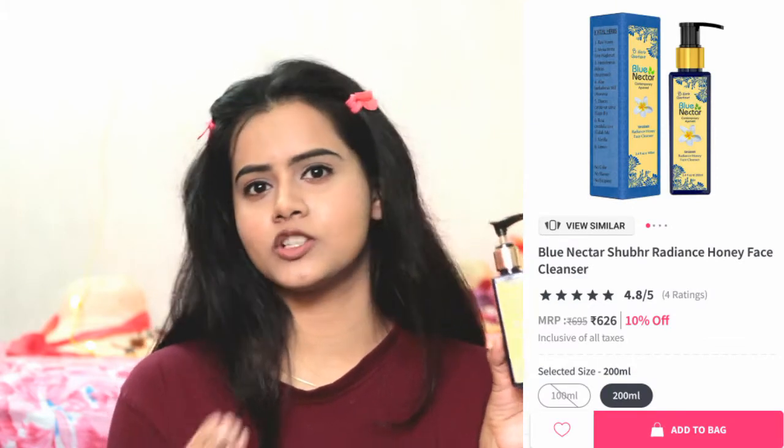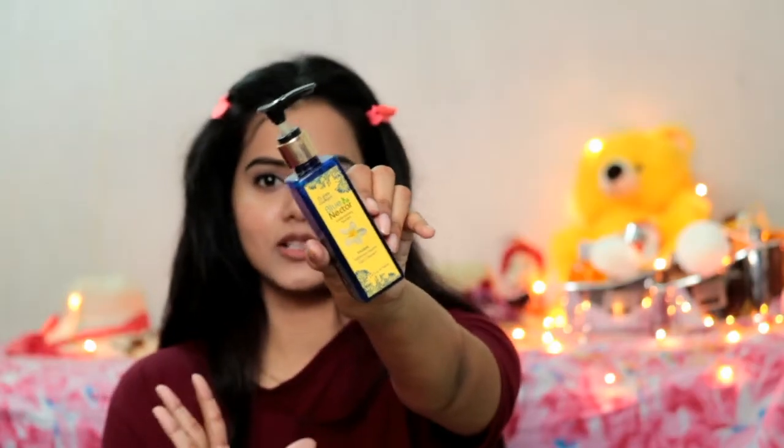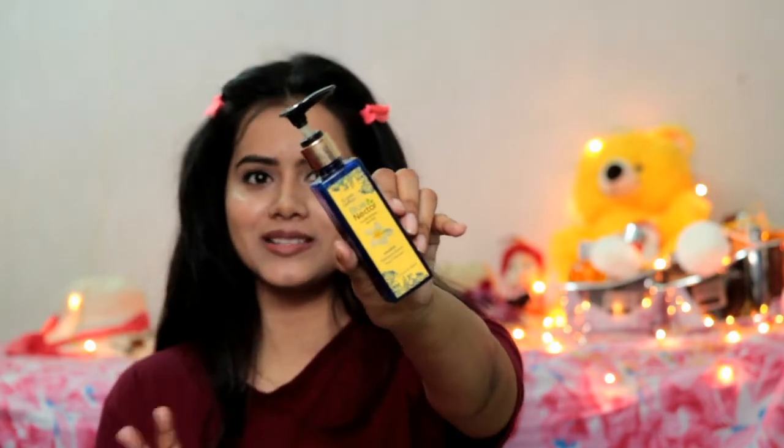The next product is my absolute favourite and I save it for special occasions or events. This is the Blue Nectar Face Cleanser — it is a Honey Face Cleanser. Its formulation and fragrance are amazing because the ingredients are very natural and very good. You can find this face wash on Nykaa or Amazon. It can be a bit problematic for men as the scent is very flowery and girly, but it is a very good face wash for women and girls.